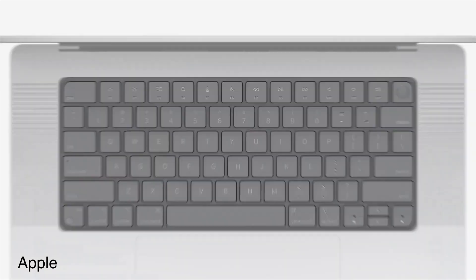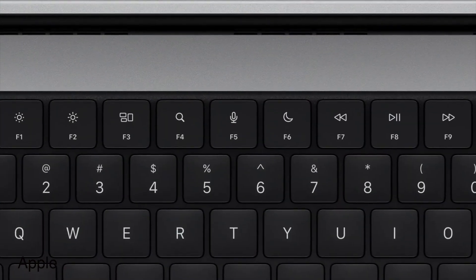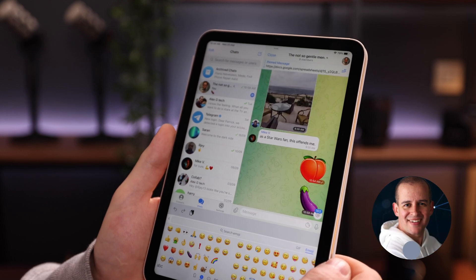Apple also got rid of the touch bar and replaced it with actual function keys, and I, for one, am very happy about that. I type fast, but I always have a couple of fingers sticking out, which means I constantly hit the touch bar by accident. I also really didn't see the added value — it was just another fragile part of the laptop for me. I know some people really liked it; we talked about it in our live stream yesterday with Alex from Alex Gear and Tech. But yeah, I'm glad it's gone.